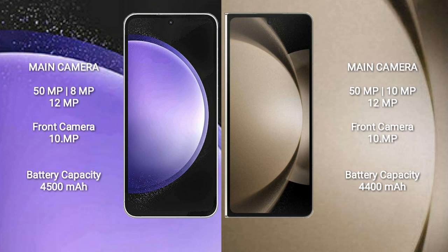The Samsung Galaxy S23 FE features a triple rear camera setup: 50MP, 8MP, and 12MP, with a 10MP front camera. The Samsung Galaxy Z Fold 5 also features a triple rear camera setup: 50MP, 10MP, and 12MP, with a 10MP front camera.